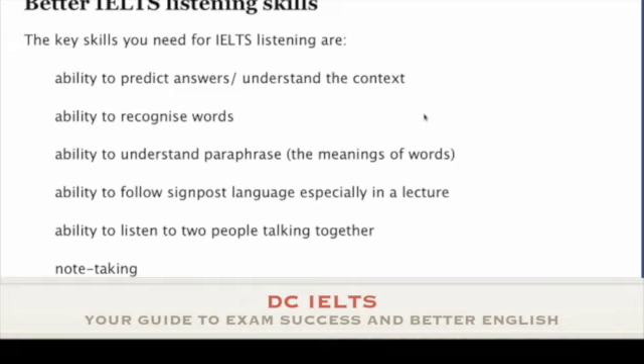That's enough for this video. A little summary: as I mentioned at the beginning, IELTS listening is not about doing practice — better IELTS listening is about practising your listening skills.